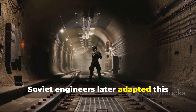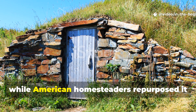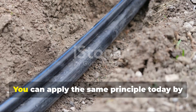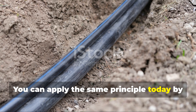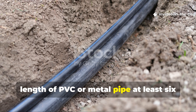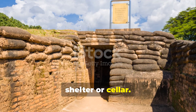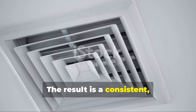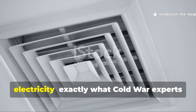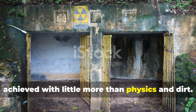Soviet engineers later adapted this method for underground observation posts and civilian shelters, while American homesteaders repurposed it for root cellars and storm shelters. You can apply the same principle today by burying a 25 to 30 foot length of PVC or metal pipe at least six feet deep, leading it into a partially buried shelter or cellar. The result is a consistent, breathable airflow without dependence on electricity — exactly what Cold War experts achieved with little more than physics and dirt.